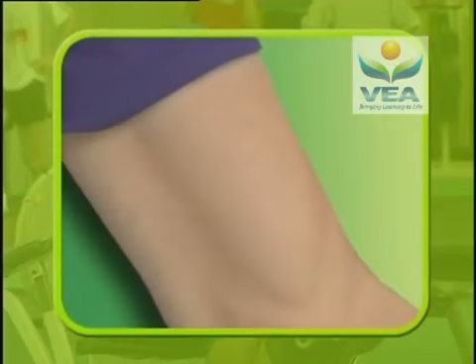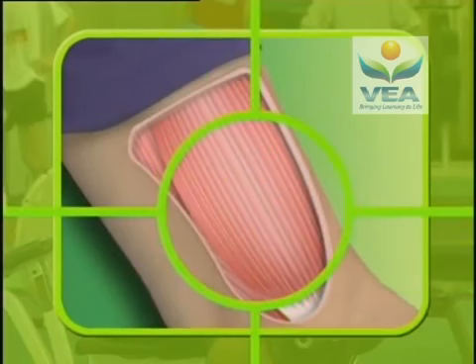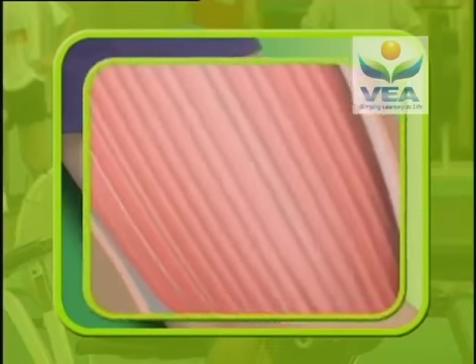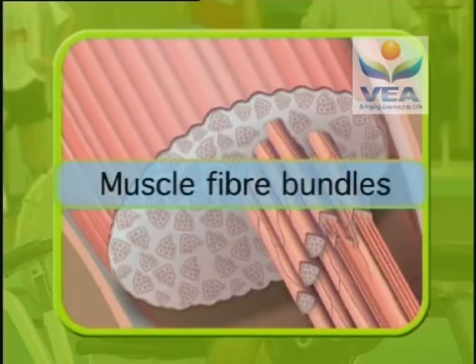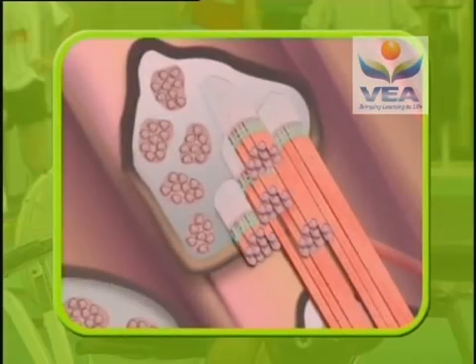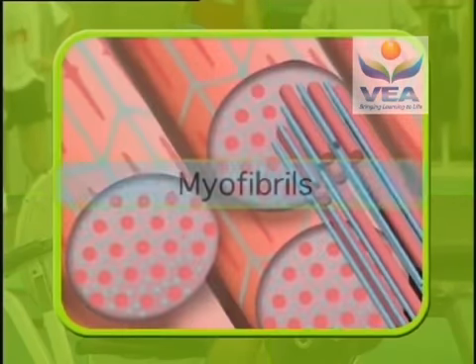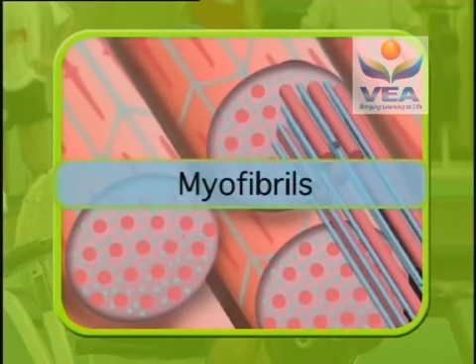Take an arm muscle, like the bicep for example. If we took a cross section of the muscle, we'd see the muscle itself is made up of thousands of muscle fibres arranged in bundles. Each muscle fibre itself consists of many smaller fibres, but we need to zoom in even further to what's called the myofibrils to see where the real work is done.